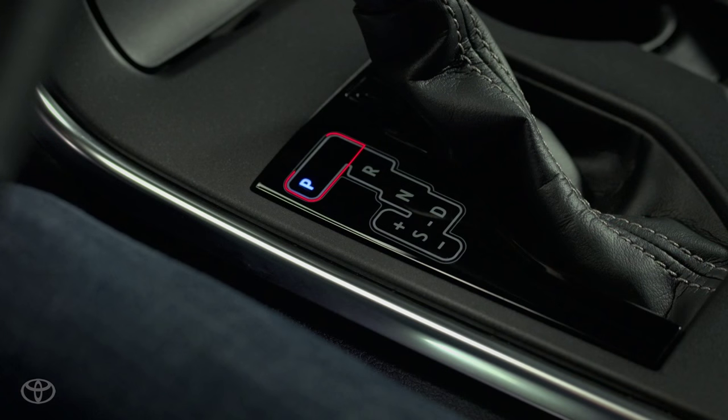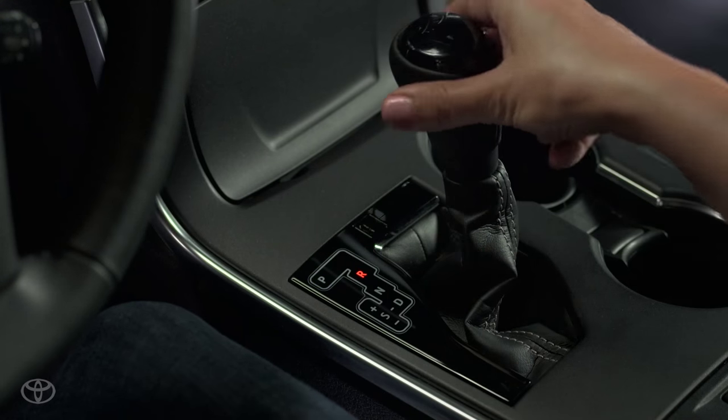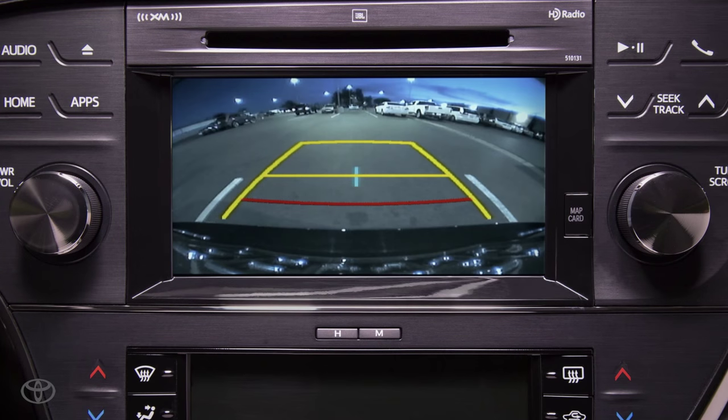At the top of the shift gate is park. This locks the transmission and prevents the vehicle from moving. Shifting into reverse will activate the backup camera if your vehicle is equipped with one.